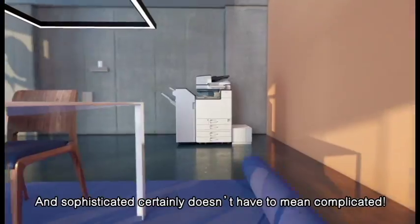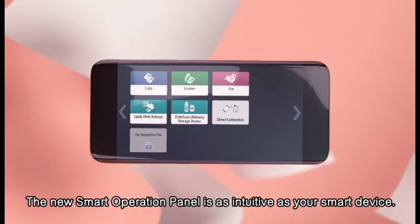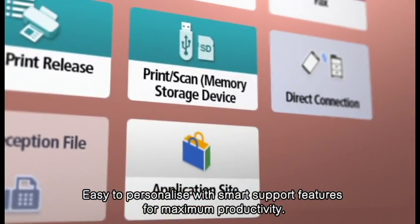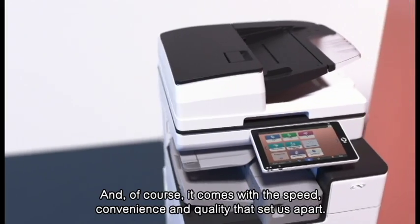Sophisticated certainly doesn't have to mean complicated. The new smart operation panel is as intuitive as your smart device, easy to personalize with smart support features for maximum productivity. And of course, it comes with the speed, convenience and quality that set us apart.